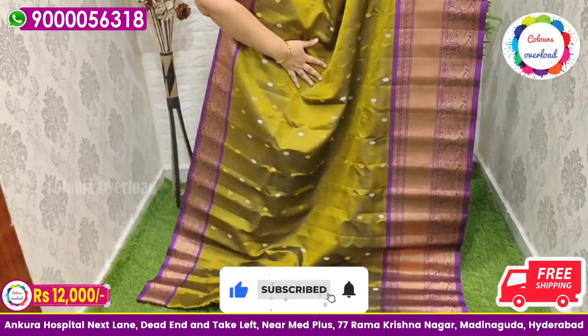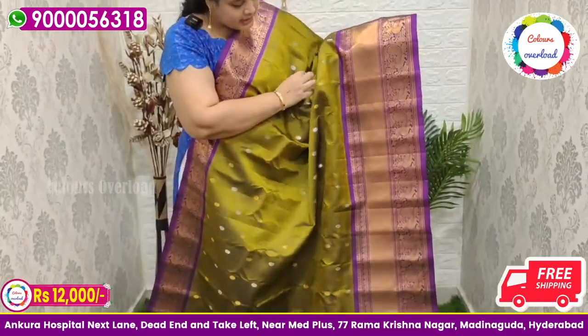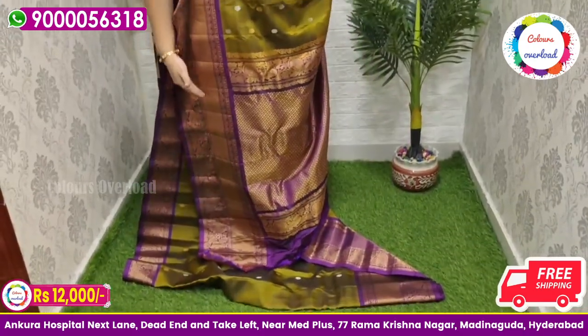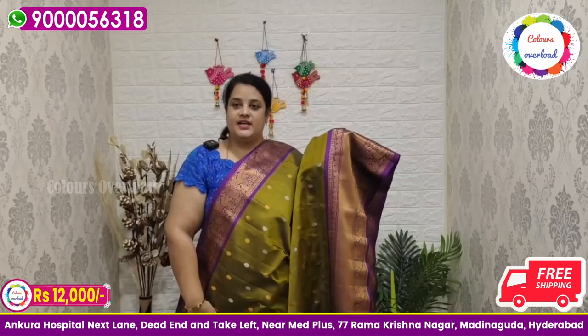Pure handloom double weave Gadwal saree in a beautiful mehendi green shade, all over gold and silver zari butta, with a purple color long border, purple color rich pallu, and purple plain blouse with a long border inside folding. Saree price ₹12,000 free shipping.